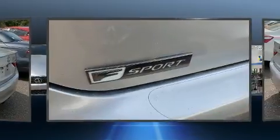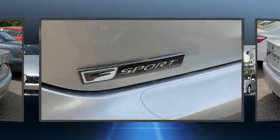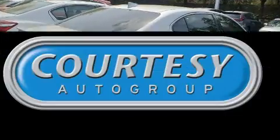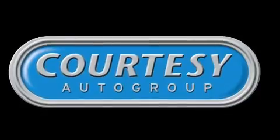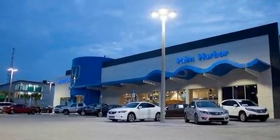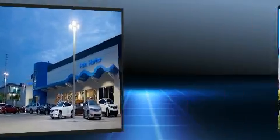All of the premium features expected of a Lexus are offered, including variably intermittent wipers, a built-in garage door transmitter, a power seat, front fog lights, turn signal indicator mirrors, and the power moonroof opens up the cabin to the natural environment.